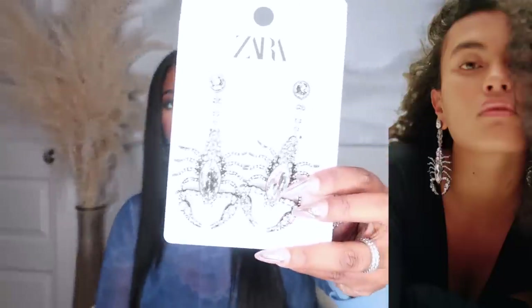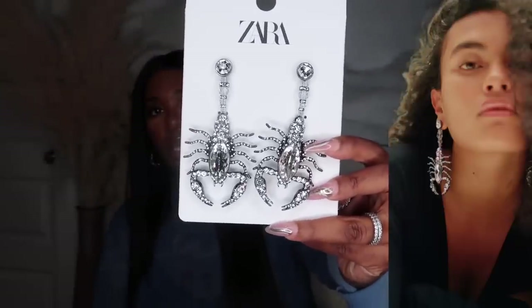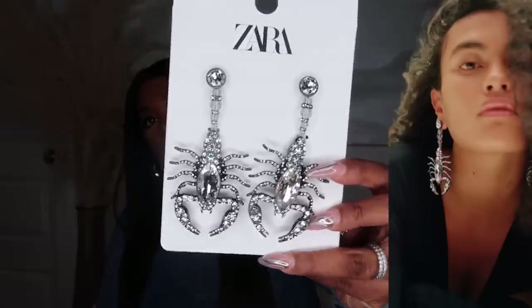Speaking of the scorpion pieces, they also had these earrings. I wasn't sure if I'd like the necklace enough so I picked up the earrings too — because Zara sells out so fast, just order it and return it if you don't want it. These were $27.90. They are quite large but they are a nice statement piece. They remind me of America's Next Top Model when Eva the Diva had a spider across her face. Sometimes I want something a little more edgy than my usual chandelier rhinestone earrings.